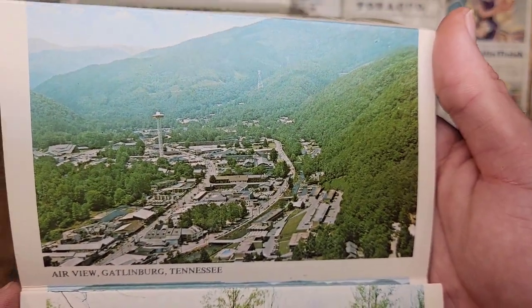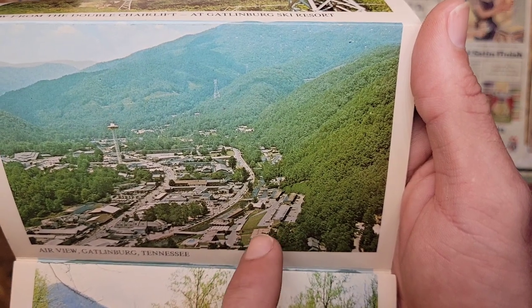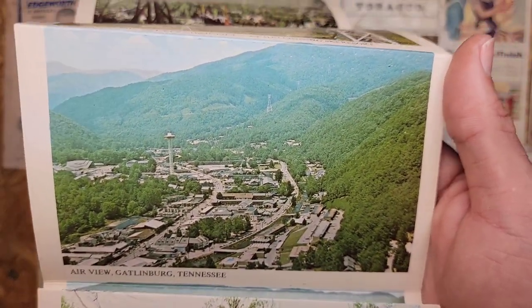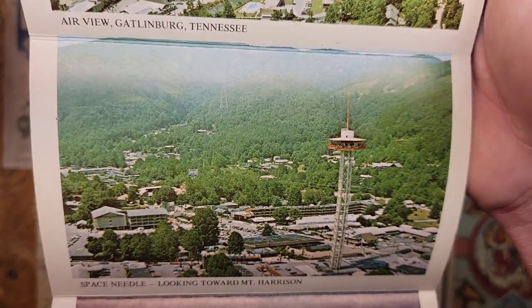And there is an air view of Gatlinburg in your downtown area. You've got the little creek that runs through here. Right now in this area is the big aquarium. Pretty interesting aquarium — we like that aquarium. It's one of our top five aquariums.